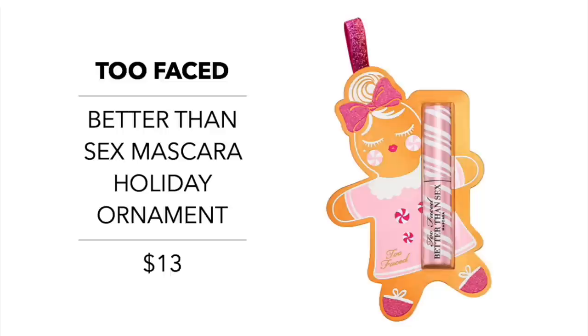Too Faced has their Better Than Sex Mascara Ornament for $13 — a travel size mascara wrapped in an adorable cardboard ornament. I always pick this up every year for a couple of my daughters and use it as a gift topper on top of their gifts. I just think there's something fun about seeing gifts under the tree with something on top — it's a little quirky thing I like to do.